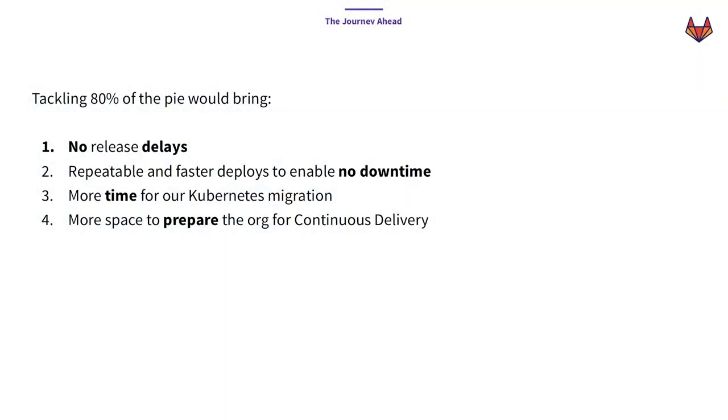If we changed 80% of whatever we were doing during this period, we would be able to make sure there are no release delays because we'd be freed up to make sure everything happens on time. If we do deploys in quicker and smaller chunks deployed to production, we would ensure there is no time wasted — or at least we would be able to control that better. If we free up all of that time, we will be able to actually start working on the Kubernetes migration we were set out to do. And another great bonus: while we are doing the changes here, we would be able to prepare the organization for the incoming change in process.